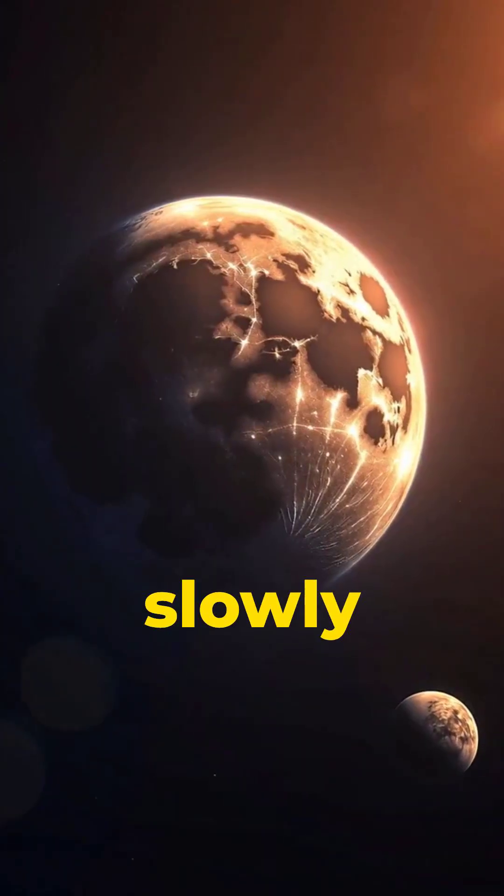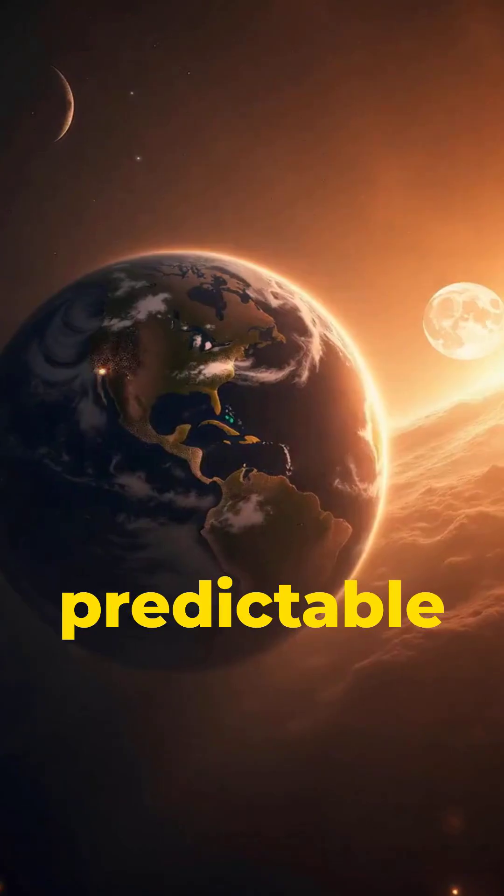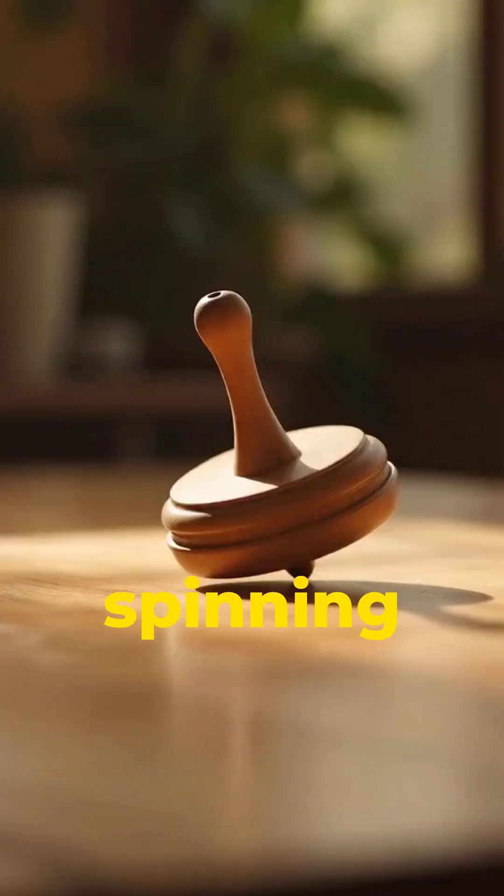Its orbit slowly keeps Earth steady too. It stabilizes our tilt, which keeps seasons predictable. Without the moon, our planet would wobble like a spinning top.